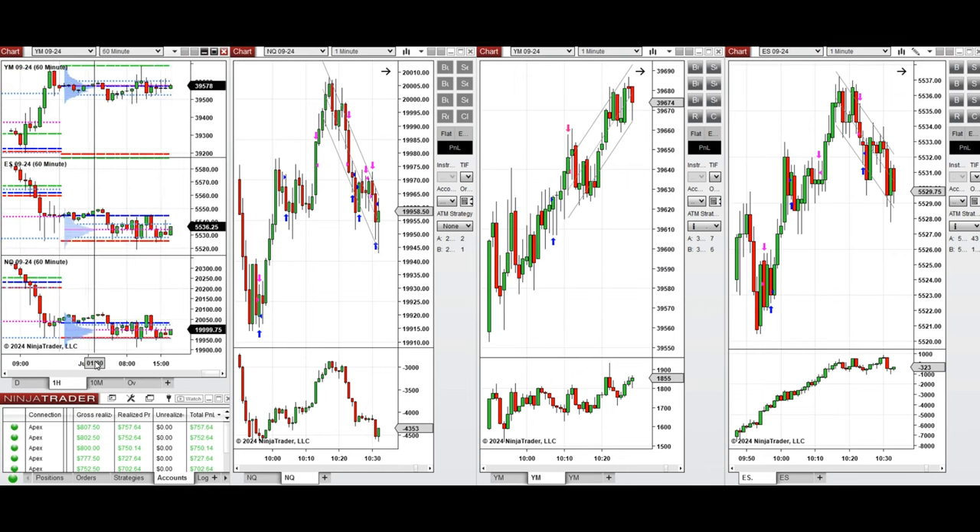If we look at the one-hour micro chart, we see that the price was fluctuating around the previous day close and low on S&P 500 and Nasdaq, and previous day close and high on Dow Jones during the globex session.